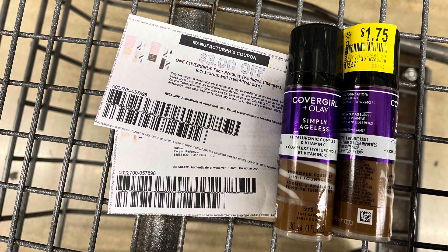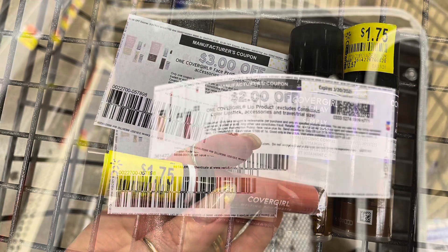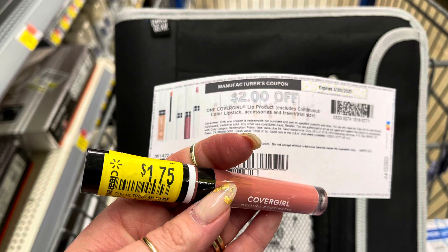These CoverGirl foundations are ringing up for $1.75. I'm going to use these $3 off one CoverGirl face product that I printed from coupons.com — I'm pretty sure they're no longer available, but between both of these, this is going to give me $2.50 in overage. And I found this CoverGirl lip clearance for $1.75 — I'm going to use this $2 coupon, giving me $0.25 in overage.